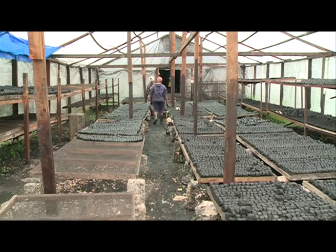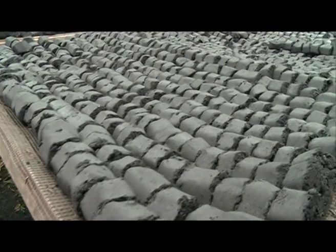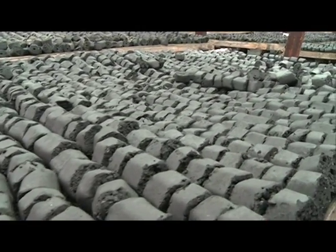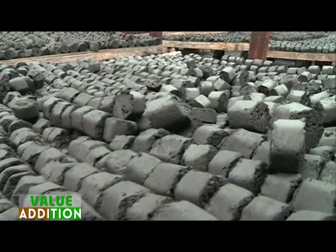For Said here in Kikambala, the greenhouse means a shorter drying period for the coconut briquets and the opportunity to go for a larger market due to the shortened production cycle. Initially, we were drying the briquets outdoors, but we decided to build a greenhouse to prevent the briquets from getting spoilt when it rained.